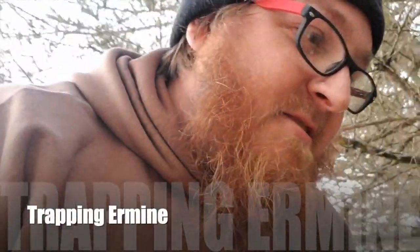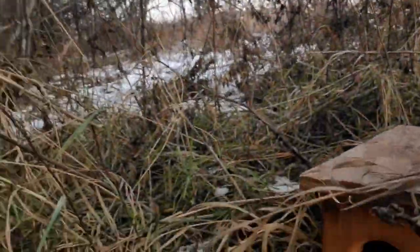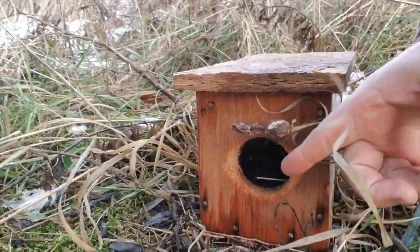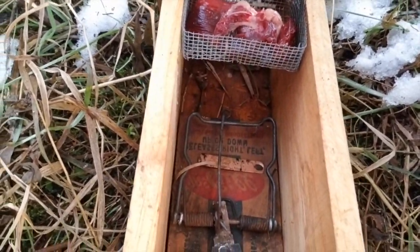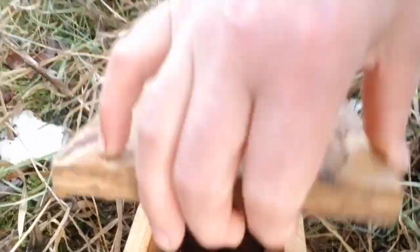I'm out here today just checking my weasel boxes. I'm kind of in a pine row — I really like thick stuff. Ditches are good, pine rows are good. This right here is my weasel box — as you can see it's got just a little, almost like a birdhouse hole in it, and it's got a rat trap inside. That is all that is needed to catch them. I've got some good fresh bloody meat right there.